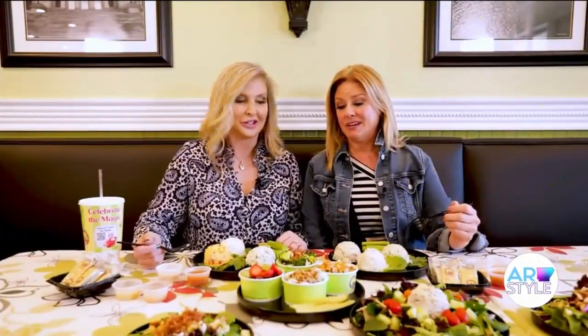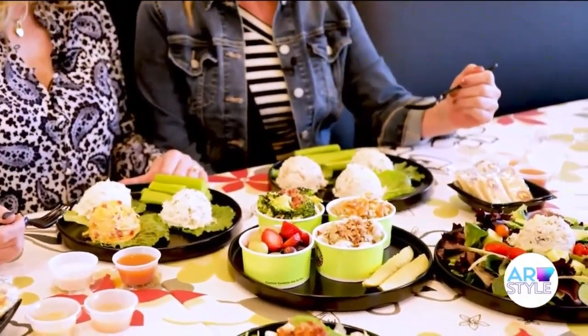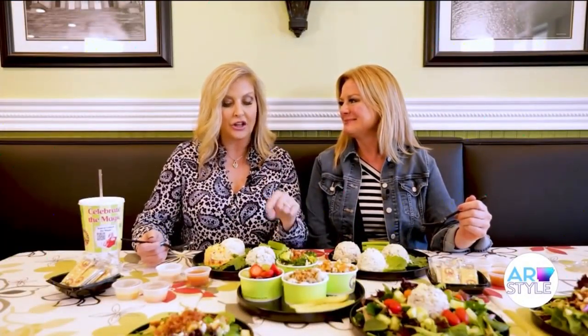Chicken Salad Chick does not disappoint. We've got seven different chicken salads to try. I've actually had these before — I have fruity Fran, jalapeño Holly, and my pimento cheese. Favorites!